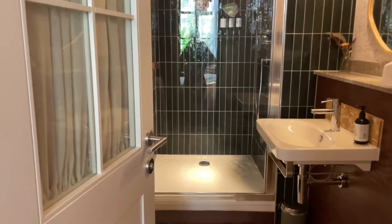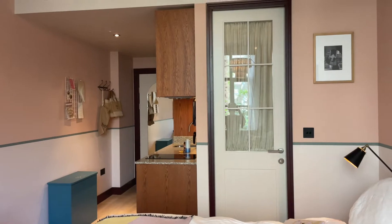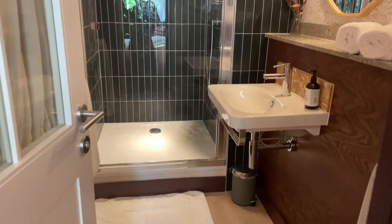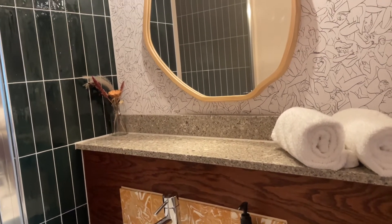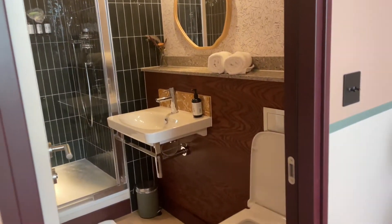And this is the toilet — let me make the reveal dramatic. Open sesame! The camera doesn't do it justice, but this greenish dark marble is just beautiful. That's the shower, and it is a very spacious space. You could fit maybe nine of me in that shower because I am quite small. It is so cute.